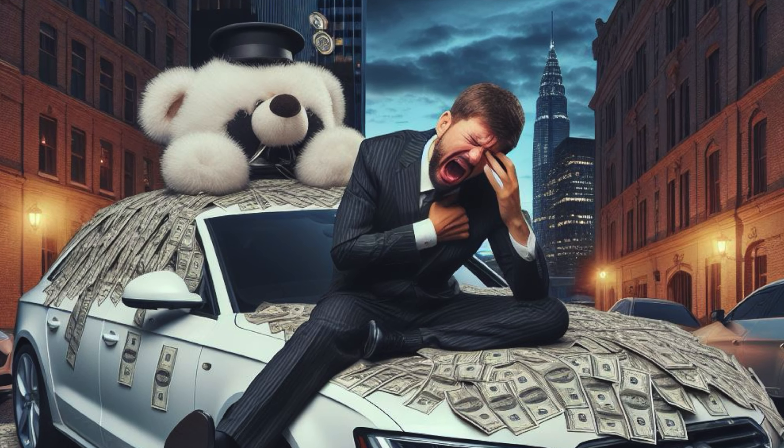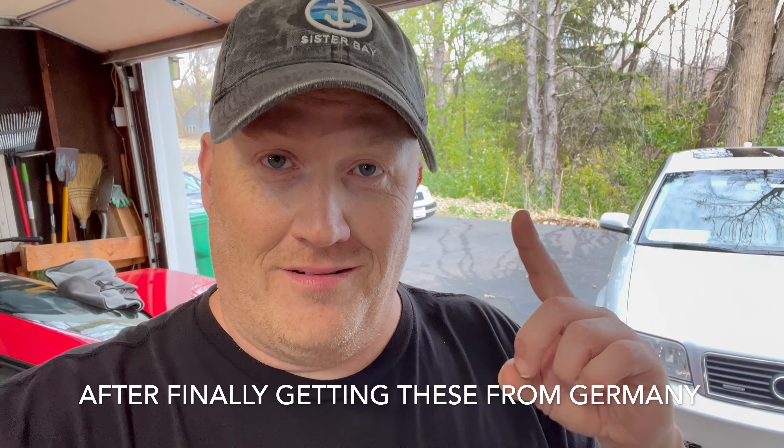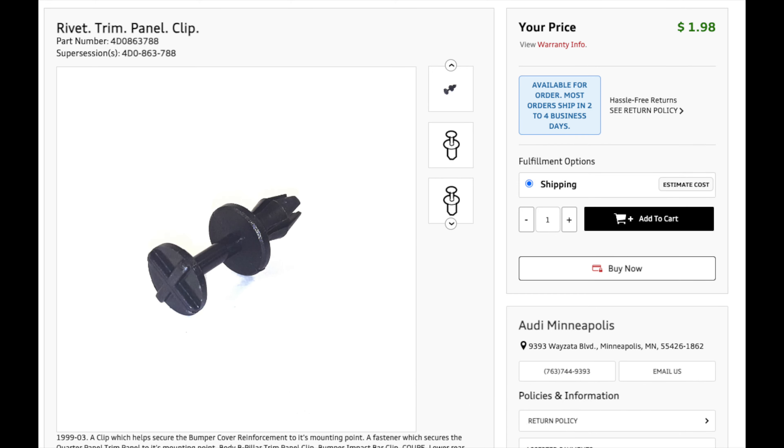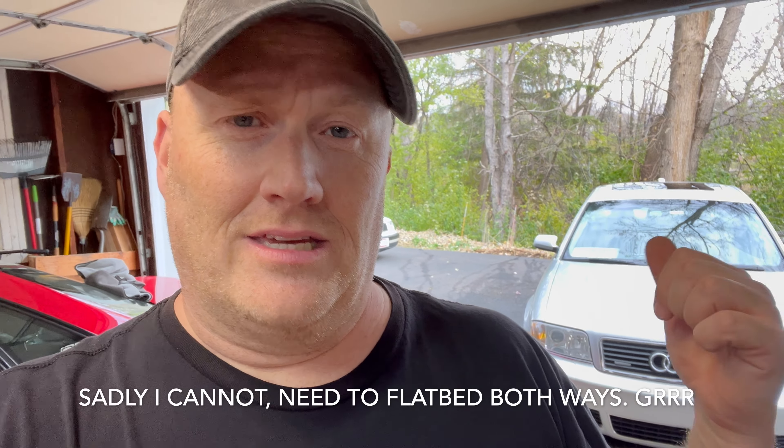So you're going to see some 2.7T content here as well. We're going to cover all the bases — the inline fives, the bi-turbo six, and another inline five. The S8 is actually still out there lurking, so we'll have the 4.2 V8 rejoining the channel hopefully soon. I've been so busy with work and other cars that I haven't spent any time on my S8. Honestly all I need to do is throw the bumper on right now. I still have to get it inspected in the state of Minnesota to get a rebuild title, but I'm going to try again. I'm hoping to get a temp tag, get it inspected, and then just drive the thing.